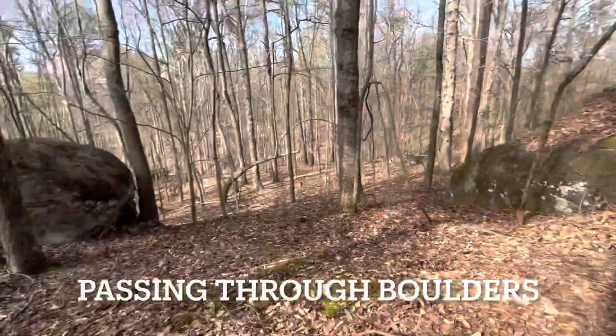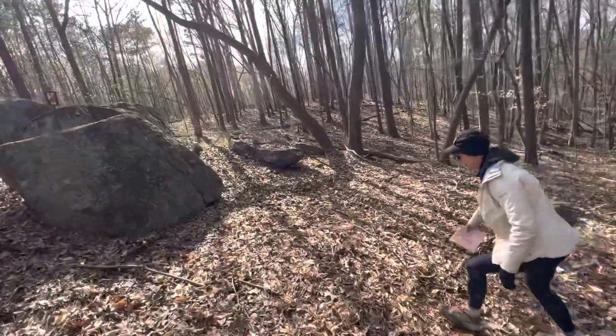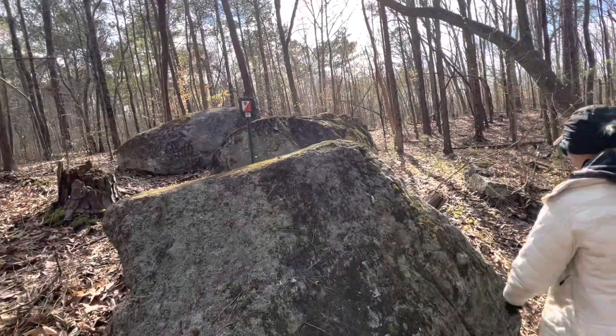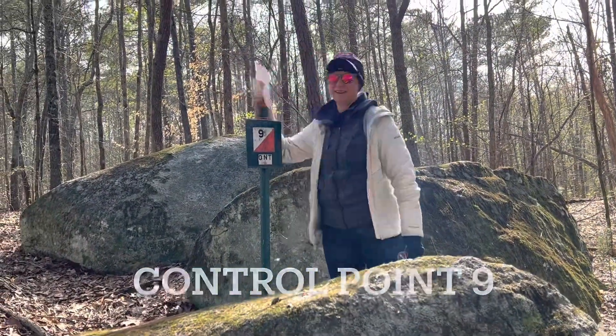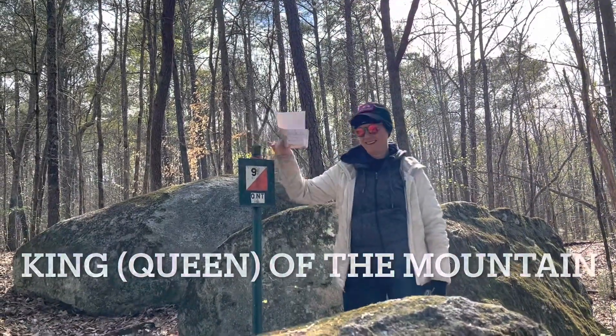So we crossed through some boulders, but we still got a little ways to go up there. Here we are — control point number nine! Good job navigating us, Mary Catherine. I'm king of the mountain. Queen of the mountain. Either way.